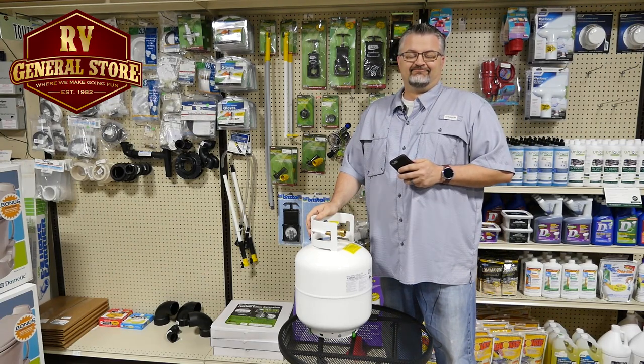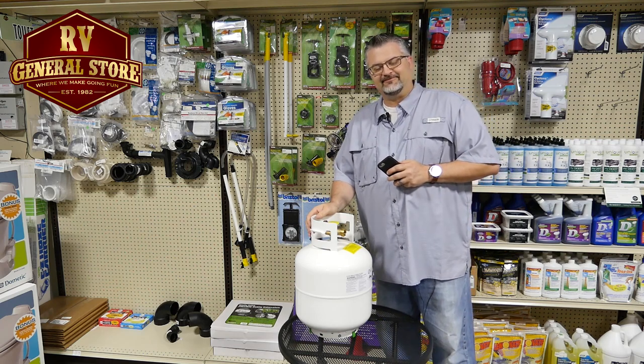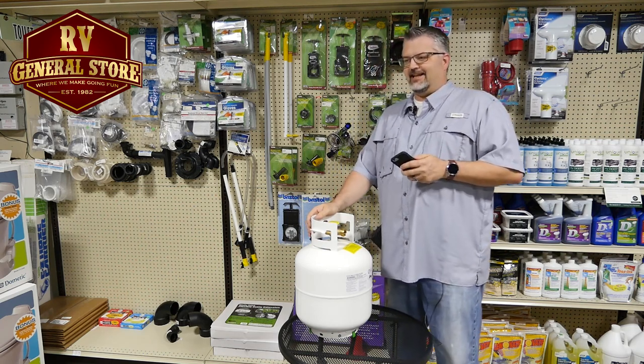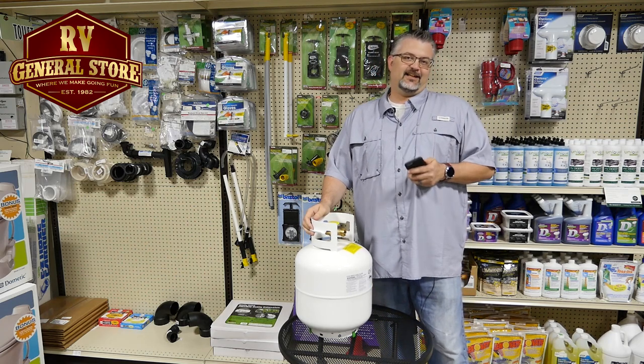Hello America. This is Trent with the RV General Store down here in Newcastle, Oklahoma, and I want to talk to you today about one of the greatest disappointments we will ever face. Here's a scenario.